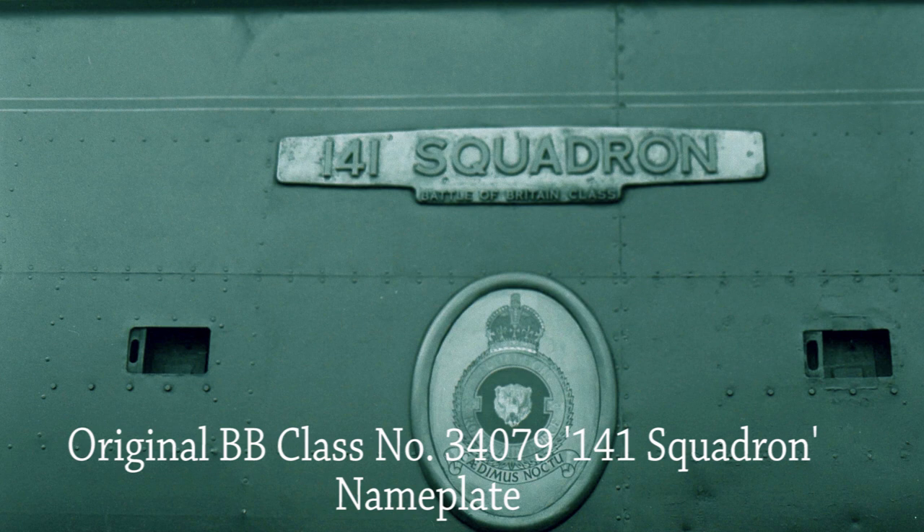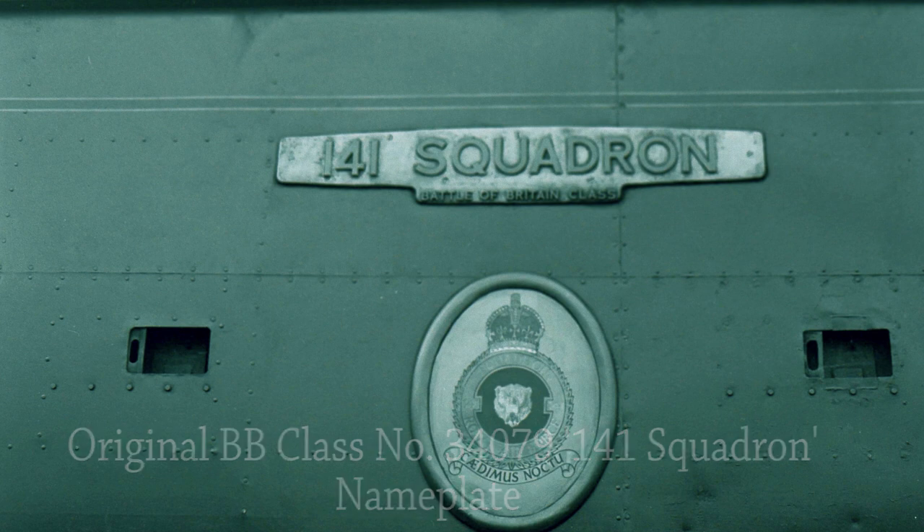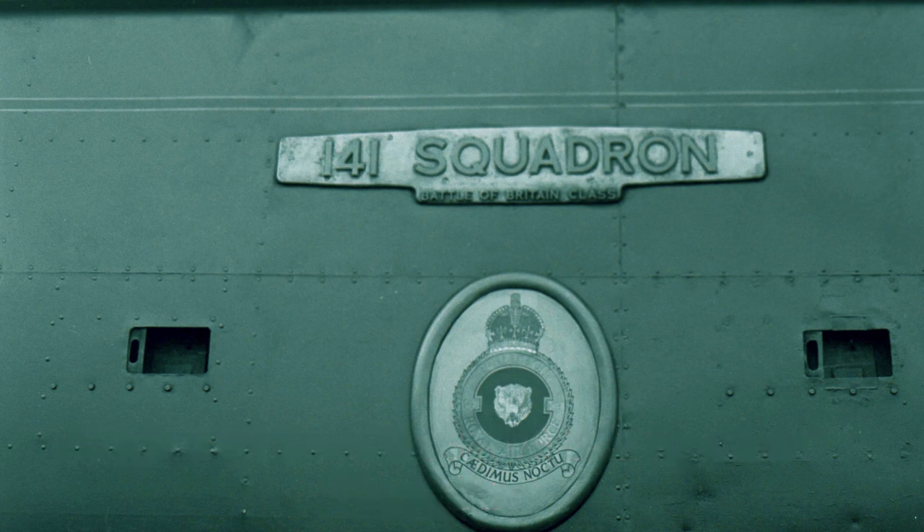This shot shows a close-up of the nameplate of original Battle of Britain Class 34079 141 Squadron at Oxford on the 13th of November 1965.